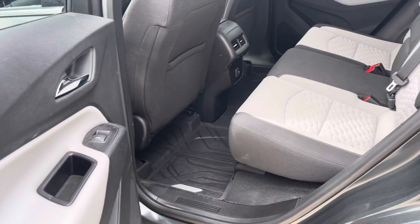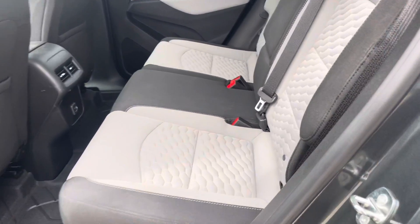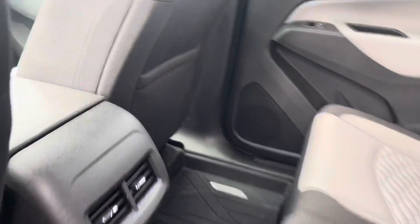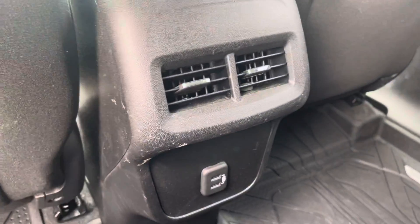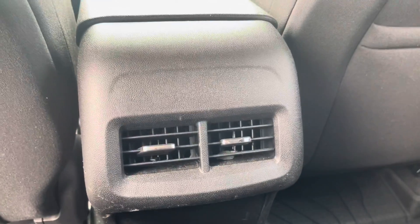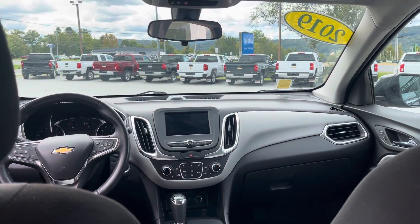One of my favorite things about this particular Equinox is the two-tone seats — it gives it a nice sporty look. As you can see, there's ample room in the back seat. It does have all-weather liners already throughout, an auxiliary port there for your rear seat passengers, and a very nice cockpit which we'll get a closer look at in a moment.